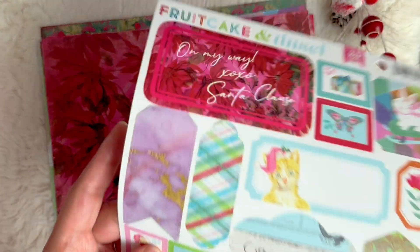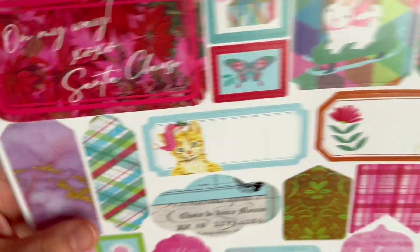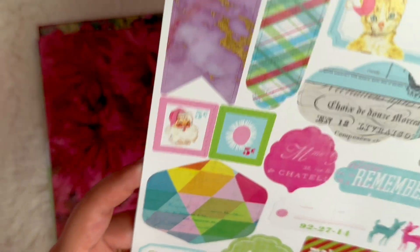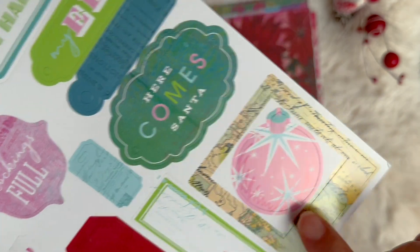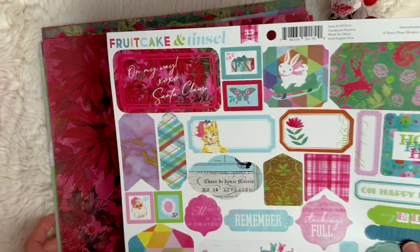And here are the stickers. We have On My Way XOXO Santa Claus. We've got the cute bunny again, a couple of stamps, a cute little tag, the kitten, Christmas morning, Santa, Oh Happy Day, My Elf, Ho Ho Ho — very cute. Look at this ornament, it's so vintage. I just love it. Such cute stickers.